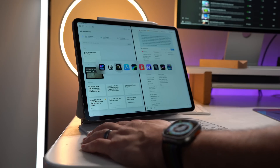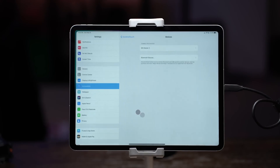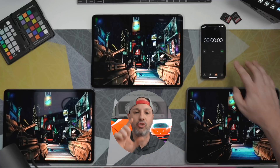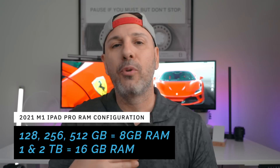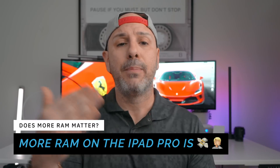If the iPad Pro had a superpower, it would almost certainly be flexibility, because it is both powerful and conformable, allowing you to work almost anywhere. On top of that, uniquely you can choose how much RAM you want your iPad Pro to have. It's available with either 8 or 16 gigs of RAM, and the caveat is that the RAM is tied to how much storage you configure. You'll get 16 gigs of RAM with either one or two terabytes of storage, while all other configurations have 8 gigs. This is kind of like forcing you to spend more money to get additional storage, but in my opinion, most people don't need the higher tier configuration.